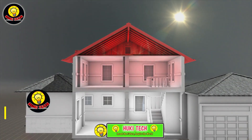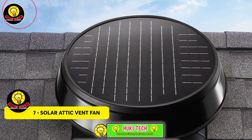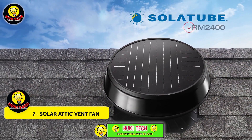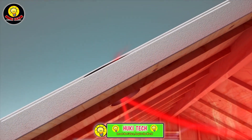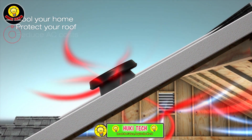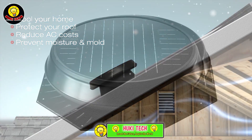Solar Attic Vent Fan — these innovative products harness the power of the sun to provide effective ventilation, catering to various roof types including metal, wooden, and tile roofs. Both systems are equipped with brushless motors, ensuring efficiency and reliability. Notably, the second system boasts impressive durability, designed to withstand hurricane winds up to 177 kilometers per hour, making it a resilient choice in challenging weather conditions.